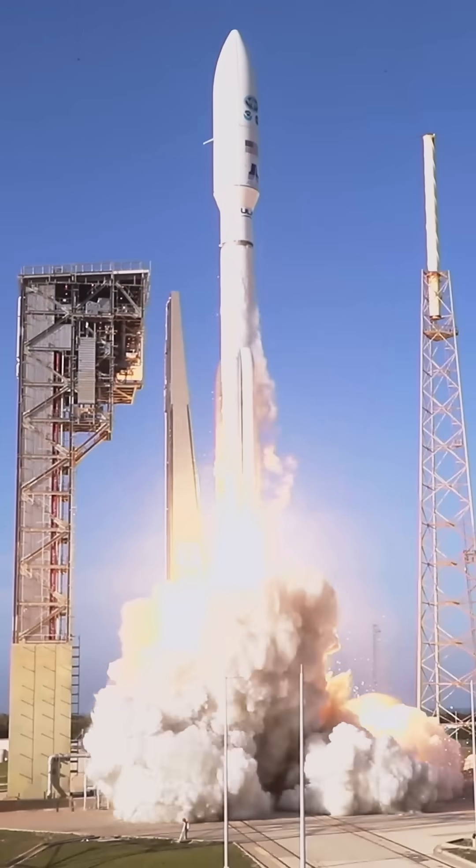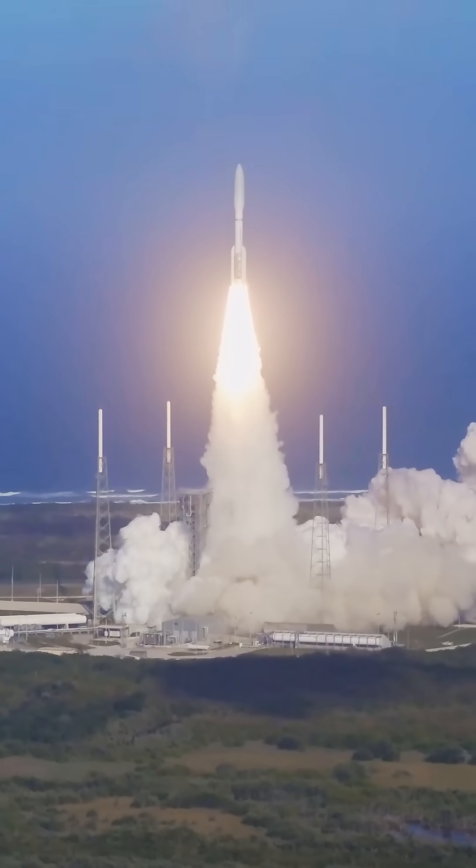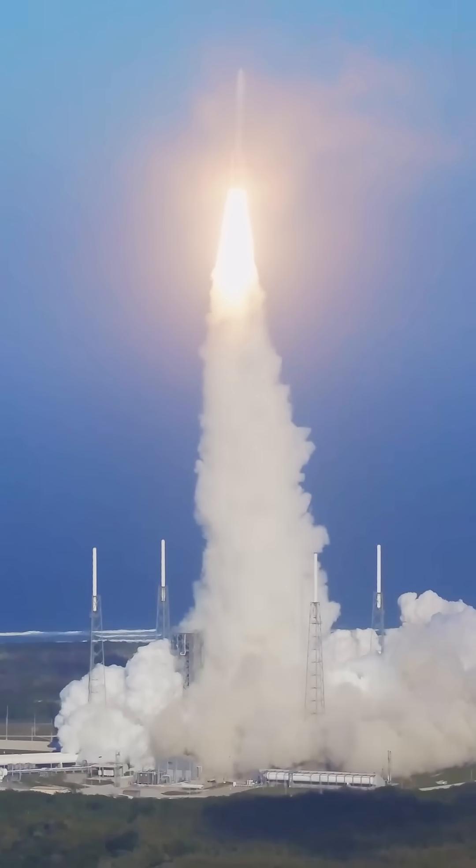And liftoff, liftoff of NOAA's GOES-T, our newest weather sentinel in the sky, to help keep us safe here on the ground.